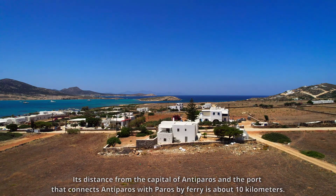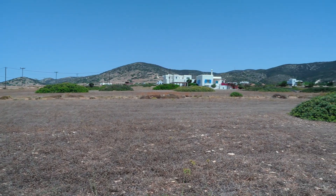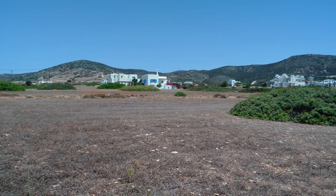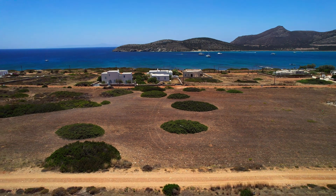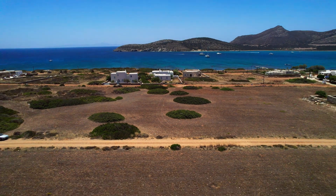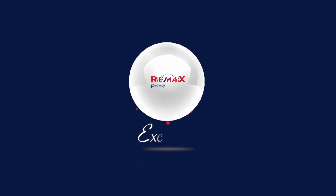If you're entering further east, you can have a view of the land and the port.